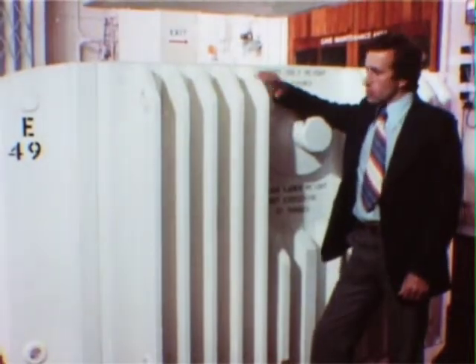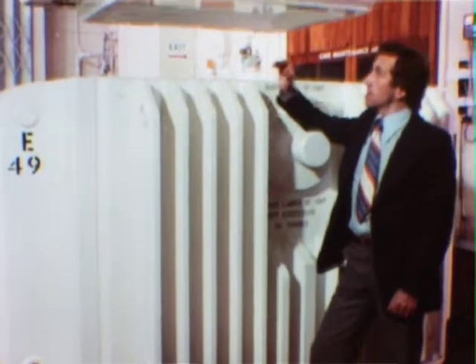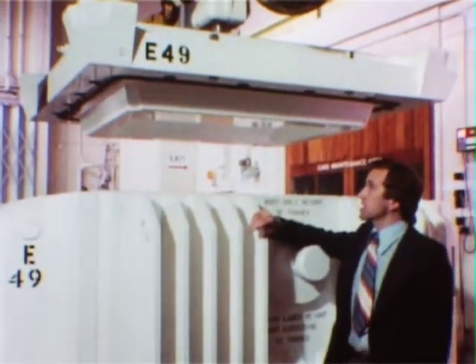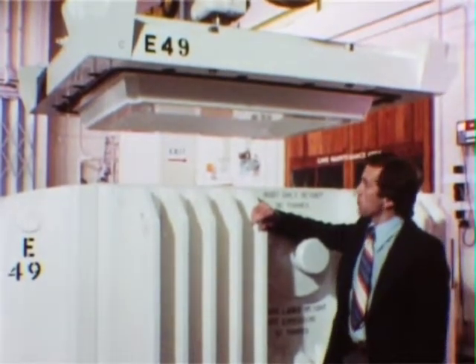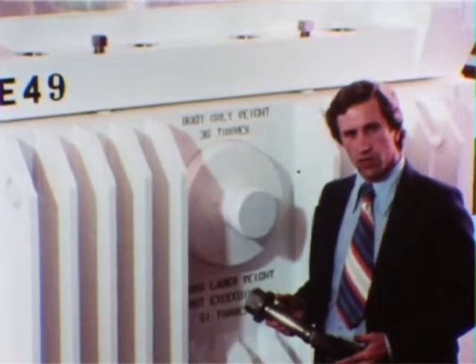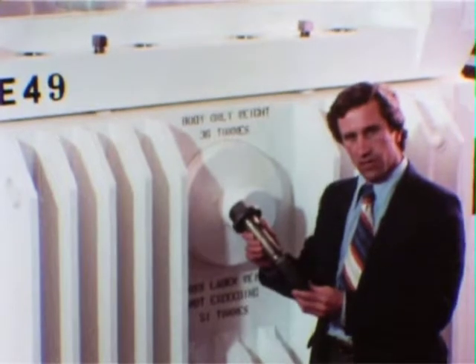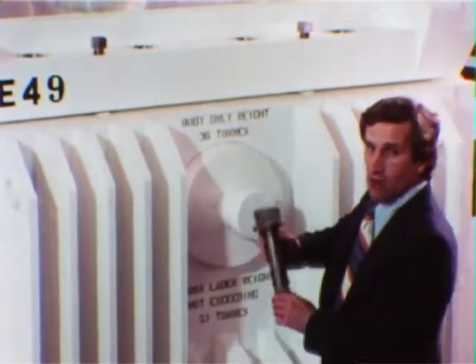So far we've dealt only with the body of the flask, but equally important is the other main component: the lid. This again is of massive construction — it alone weighs nearly seven tons. And when it's lowered into place, the joint is sealed by a pair of very carefully designed sealing rings. The lid is firmly secured by 16 heavy duty bolts, each of which is capable on its own of bearing a load of 150 tons.